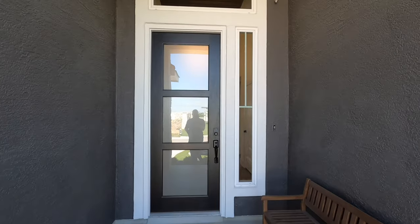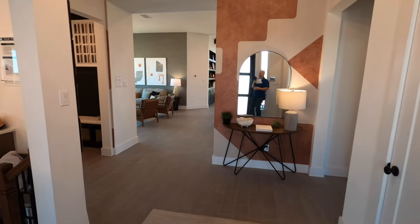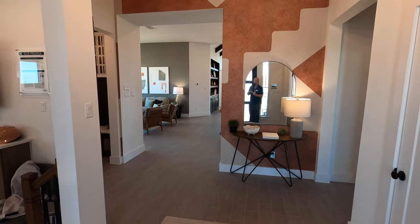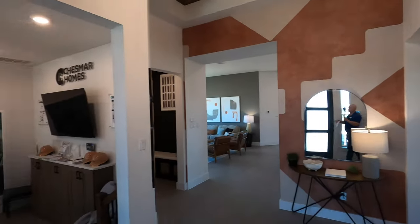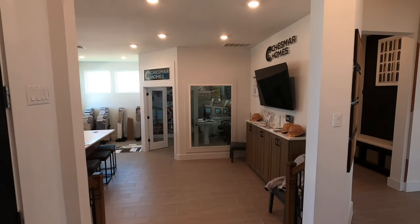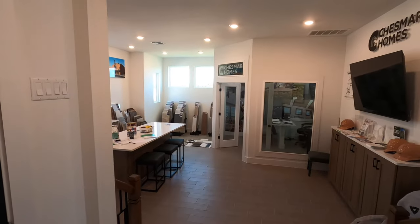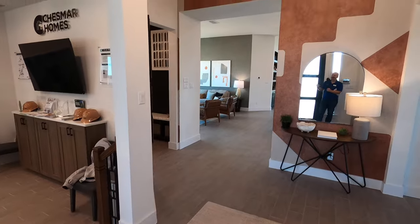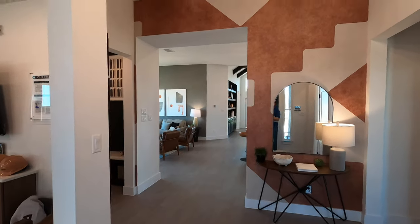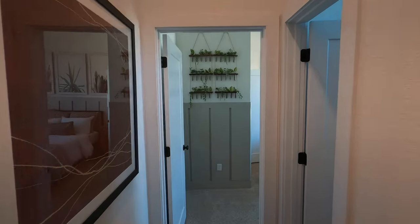Before we head on inside, hit that like button — it really does help the algorithm and helps me out a lot too. I do these videos to both grow my business as a real estate agent and to provide you as much information as possible. This is a model home, so Chesmar uses their office also as a design center. That's why you can choose all your boards, your floorboards, your tile — and it's neat to lay them out and get an idea of what your house will look like. Since this is a model home, they put a lot of bells and whistles into this house.